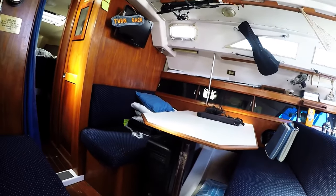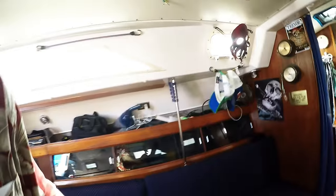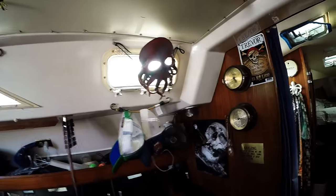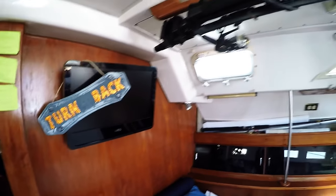This area can sleep one right here. The table can come down and drop down to put a bed across, so two can hang out there. Water tanks and everything are located underneath. We've also got a TV which has not been used since purchasing the boat.